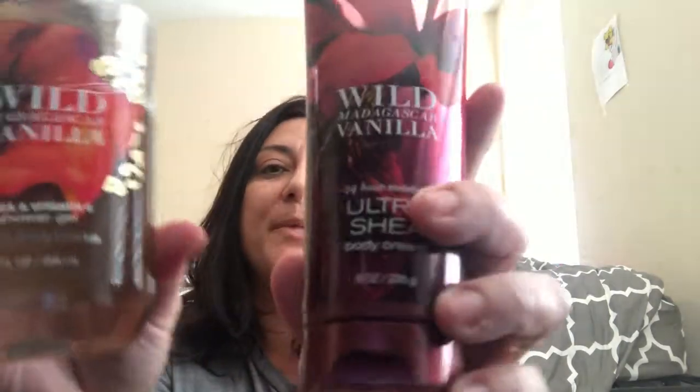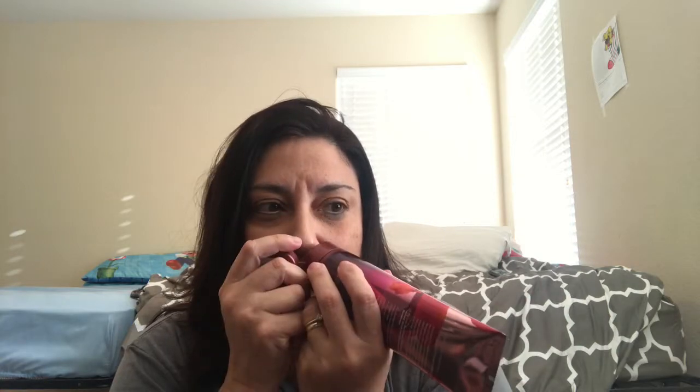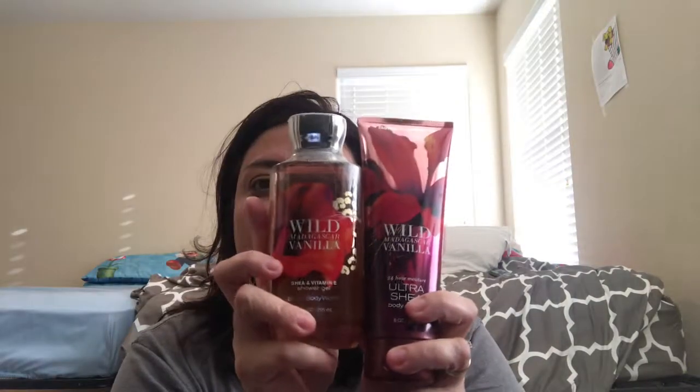I bought these as a gift — I got a shower gel and the matching body cream in Wild Madagascar Vanilla. I'm just gonna open it a little to see, even though it's a gift. I don't even know if they're gonna like it or what their favorite scents are from Bath and Body Works, but it smells really really good.